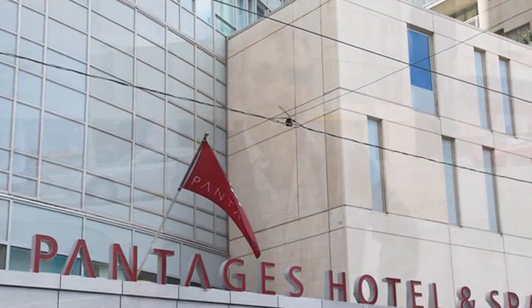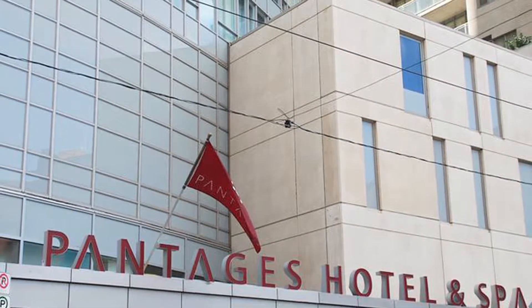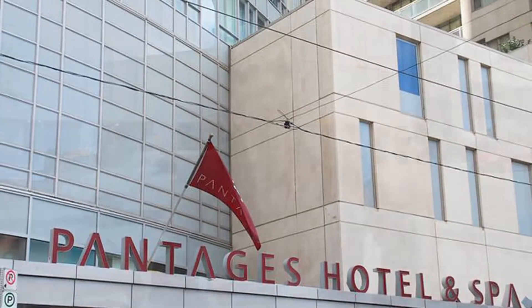This boutique building is attached to the Pantages hotel and spa — a boutique-style building with only 150 units spread across 21 floors.